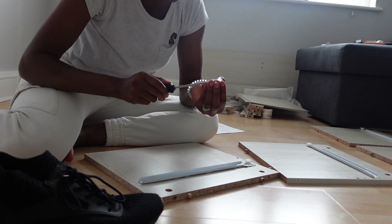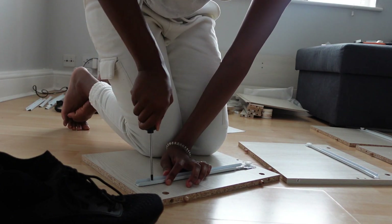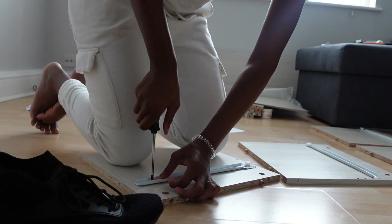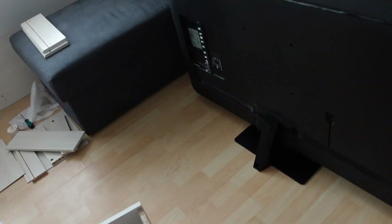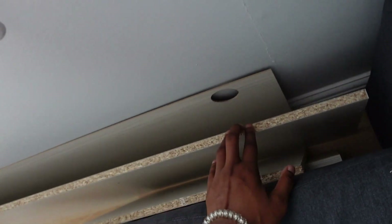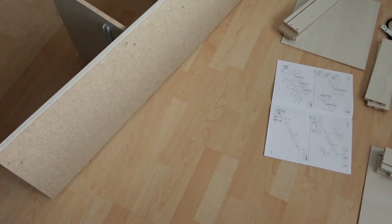I hate when these holes never line up — one is slightly too far to one side. I've got to fight the thing in. We're missing a piece. We're missing one piece of this, meaning we can't finish the TV stand. It's not under the sofa. I feel like it's gone to the car — that's the only other explanation. Should we move those boxes? The kitchen's dry now.